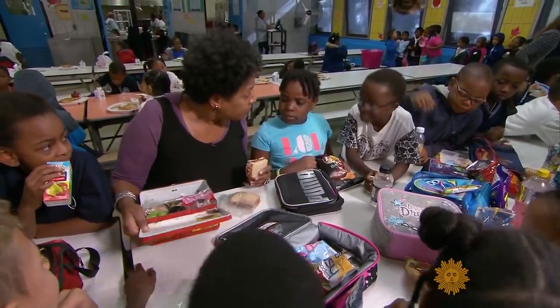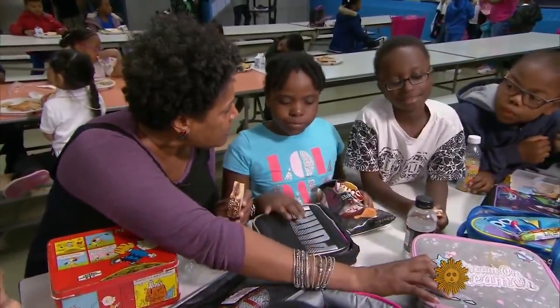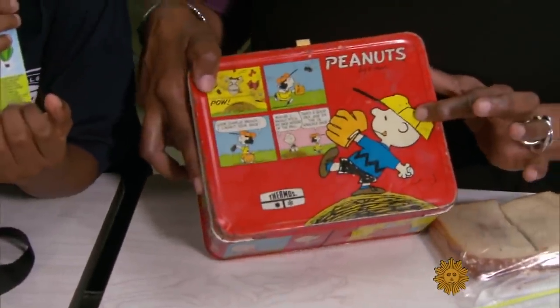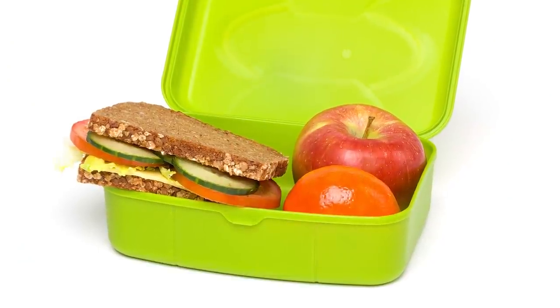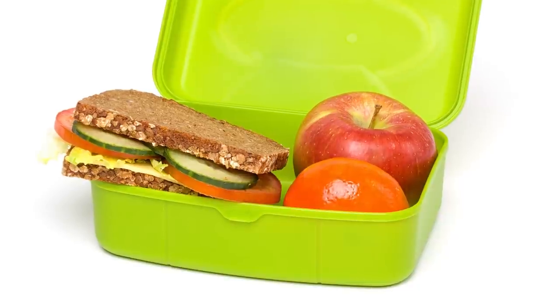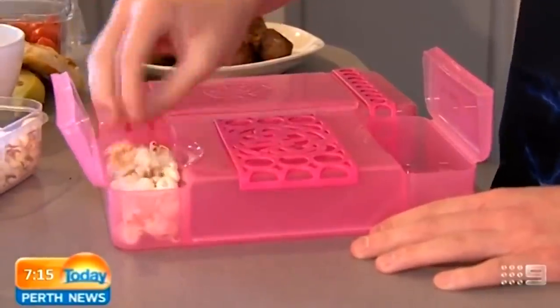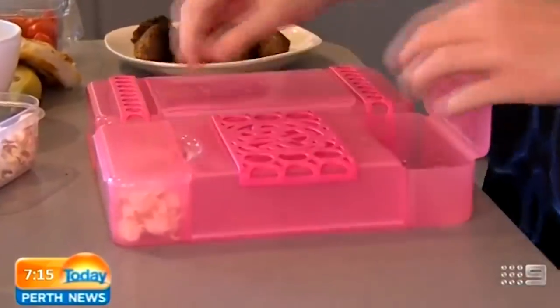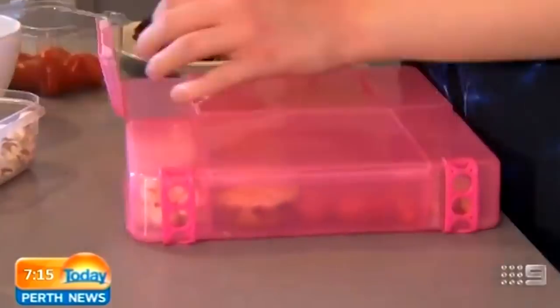According to Sanford Health, one of the key components of getting picky eaters to eat food that's good for them is getting them to engage with what they're eating. That means a little creativity on your part. Sanford Health also says that color, texture, and presentation can have a major impact on how excited your young ones are about lunchtime. So get rid of the boring old bags and show them how fun food can be — they'll actually look forward to opening their lunchbox and seeing what you've put on the menu.